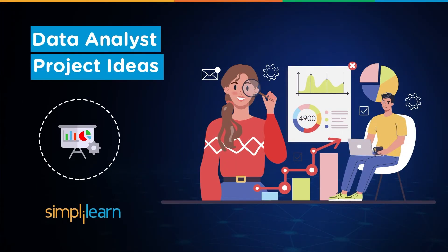Hello everyone and welcome to Simply Learn's YouTube channel. In this video, we will explore some of the most exciting and impactful data analyst projects across various categories. Whether you are interested in data scraping, data visualization, or more advanced data analysis, these projects will inspire you to take your skills to the next level.